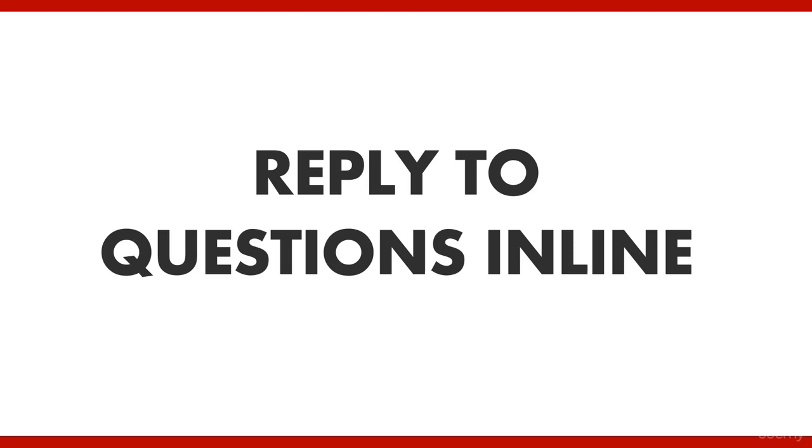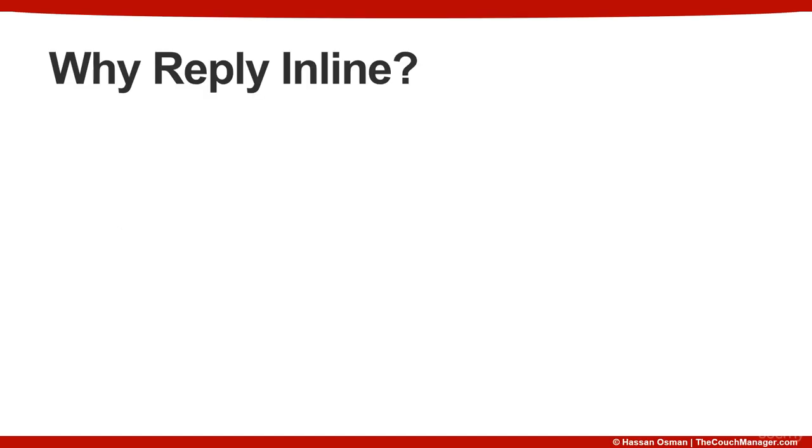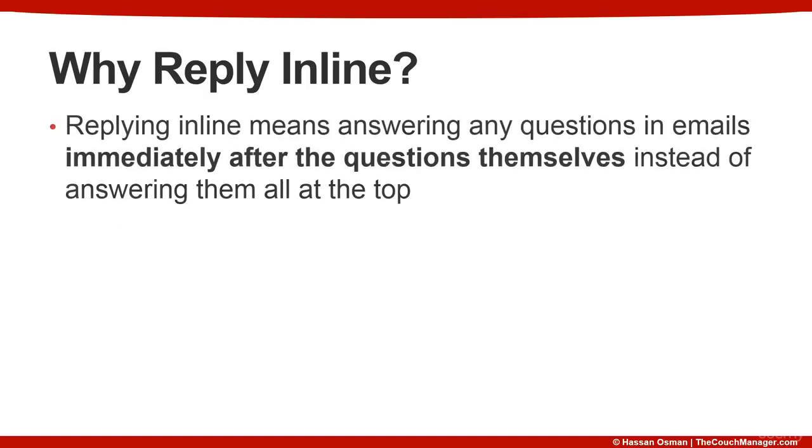In this video, we'll talk about how and why you should reply to questions in line in your email messages. Replying in line means answering any questions in emails immediately after the questions themselves, instead of answering them all at the top of your message.